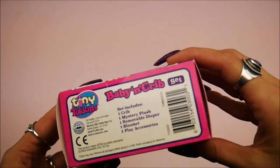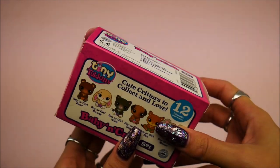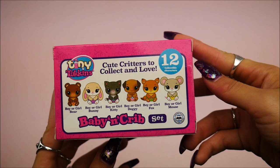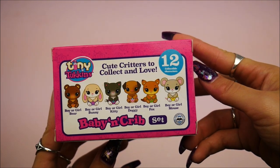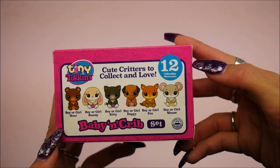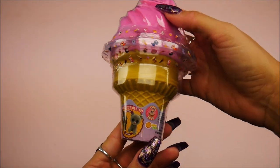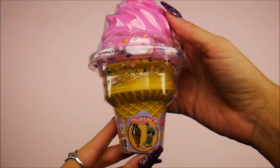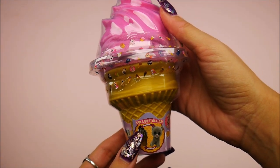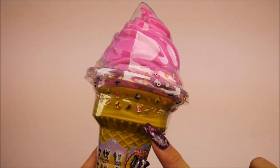Inside it's a surprise little crib with a little baby in it and it's called Tiny Tonkin Tokens. It comes with a crib, mystery plush, removable diaper, blanket, and two play accessories. You can get different ones — oh there's a cute little bunny, I love the mouse too, they're so sweet. And this ice cream prop — I love this, it's by Sunny Days and inside's an ice cream.